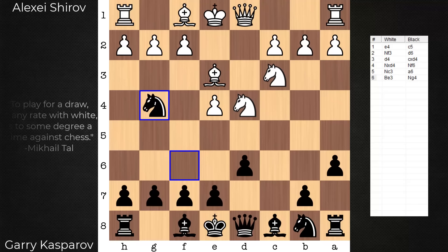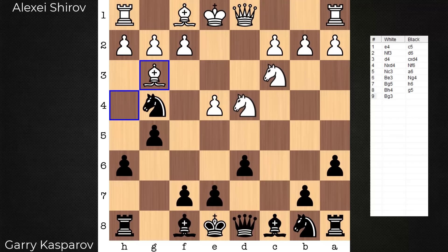Some tempi gained against the dark-square bishop, and in the process space for Kasparov on the kingside. With that space comes some weaknesses — h5 is a hole, f5 is a bit more weakened. Bishop g7, and the reply now is bishop e2.